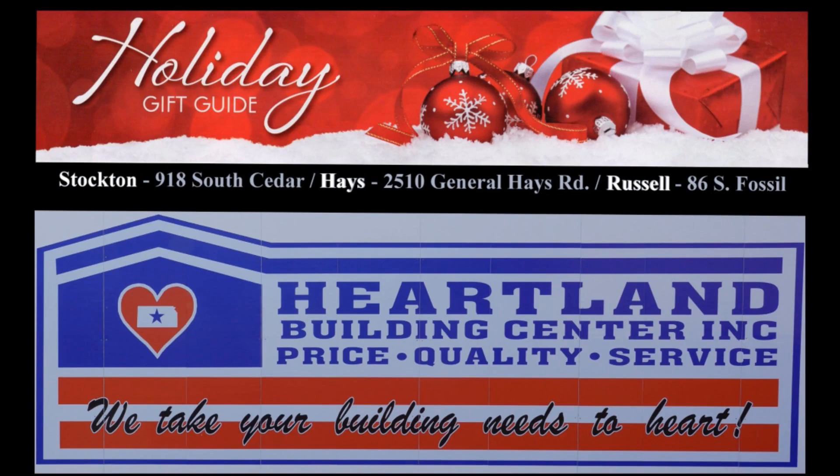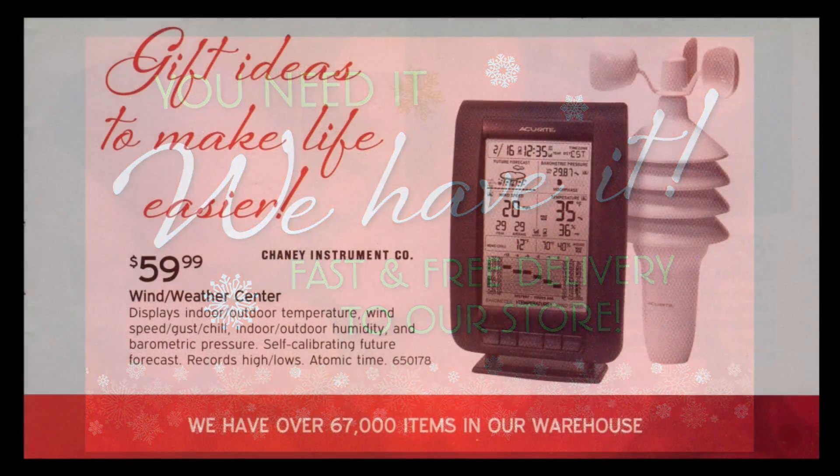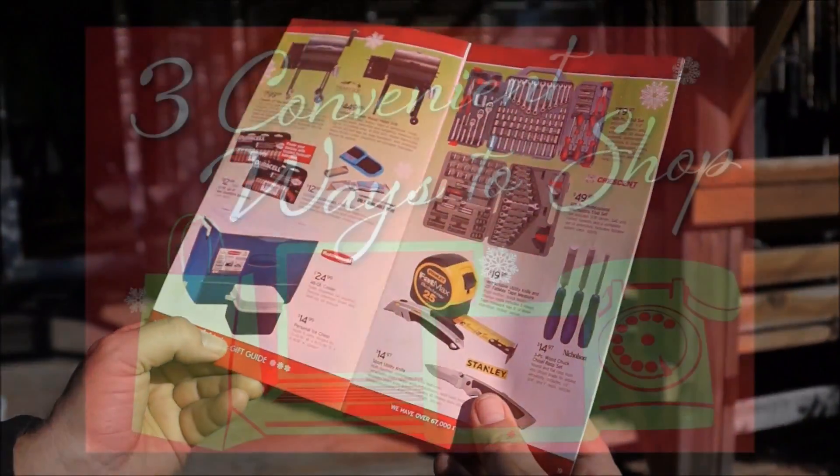Pick up your holiday gift guide and save at Heartland Building Center. You need it and we have it with fast and free delivery to our stores. Gift ideas to make life easier with over 67,000 items from weather centers to tool sets and much more.